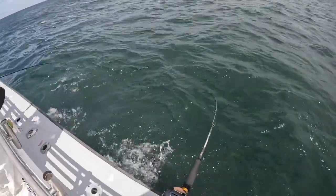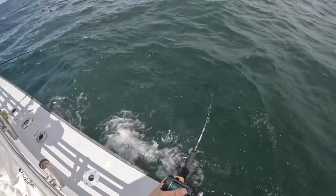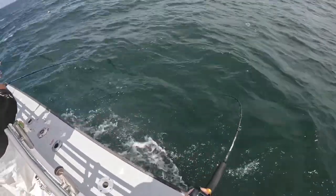I might have a fluke here too. Oh, that's a big one!